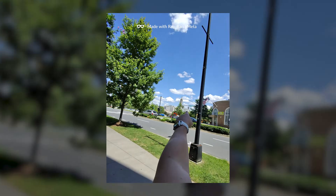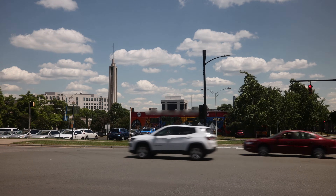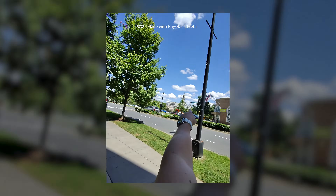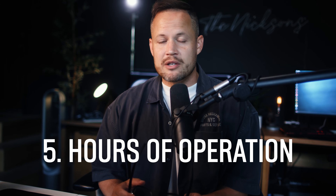Me and my brother-in-law were about to walk over to the farmer's market. We weren't sure if it was open or not, but the Ray-Ban Meta smart glasses saved us time. Hey Meta, is the Uptown Farmer's Market in Charlotte open? The Uptown Farmer's Market in Charlotte is not open today. The market is open on Saturdays from 8 a.m. to 12:30. So the fifth way Meta AI can be used in your daily life is finding out hours of operation of local businesses.